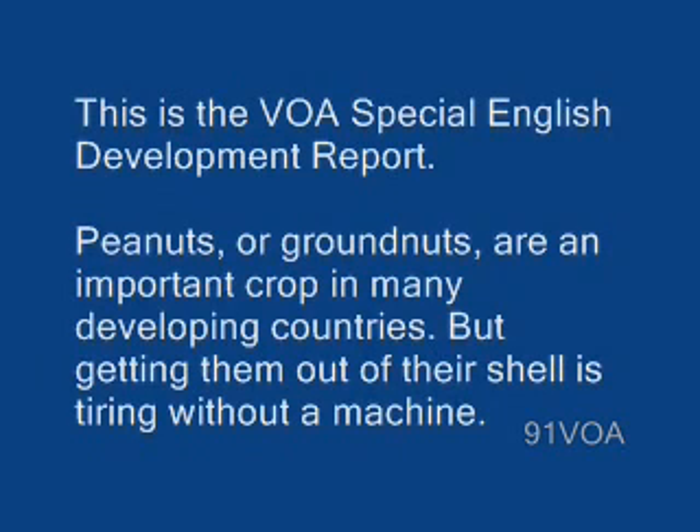Peanuts, or groundnuts, are an important crop in many developing countries, but getting them out of their shells is tiring without a machine.